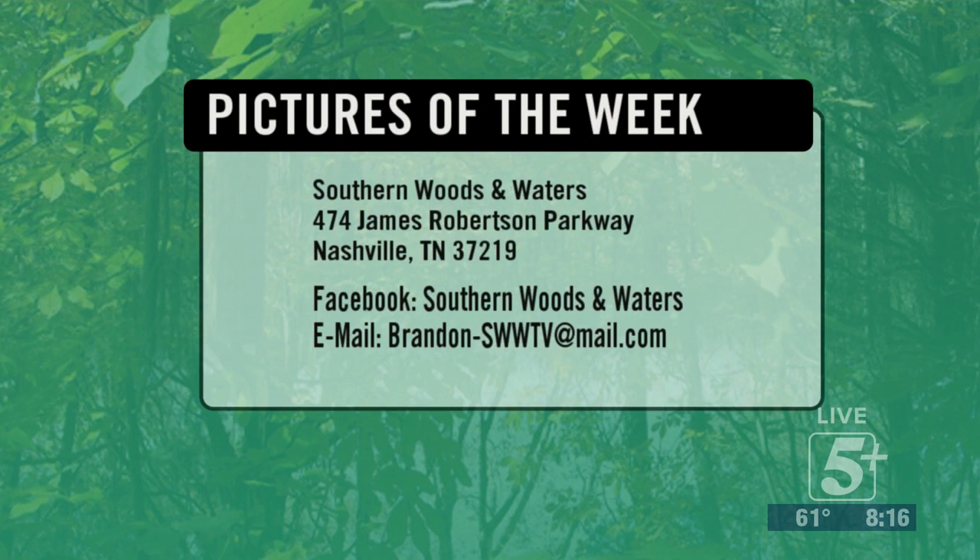You can send your pictures to us here at Southern Woods and Waters, 474 James Robertson Parkway. Or better yet, get them to me on Facebook and we'll get them on the show as quick as we can. Follow us on Facebook to keep up with our hunts and fishing trips. Also check us out at SWWTV.com — you can see all our past episodes and find links to all of our great sponsors there.